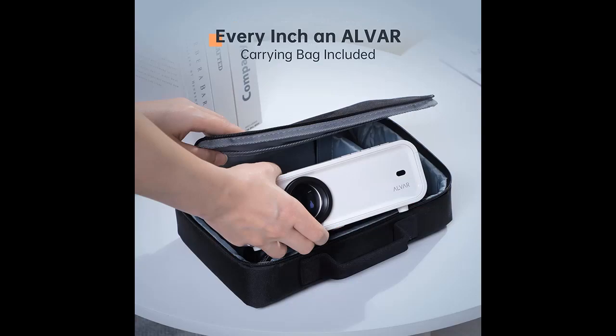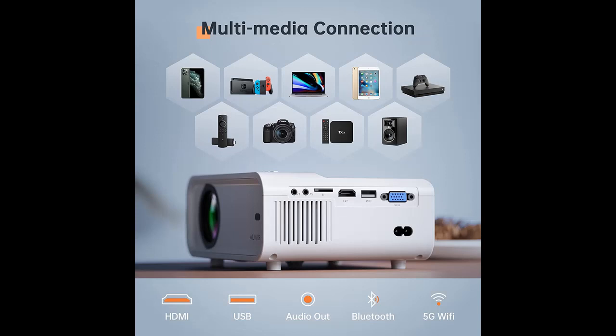Upgraded Bluetooth 5.1 and Hi-Fi Stereo Speaker: the Alvar Bluetooth Projector has a built-in stereo surround speaker which provides original audio fidelity. You can also connect it with Bluetooth headsets, Bluetooth speakers, and other Bluetooth devices as you want. Note that Dolby sound is not supported.